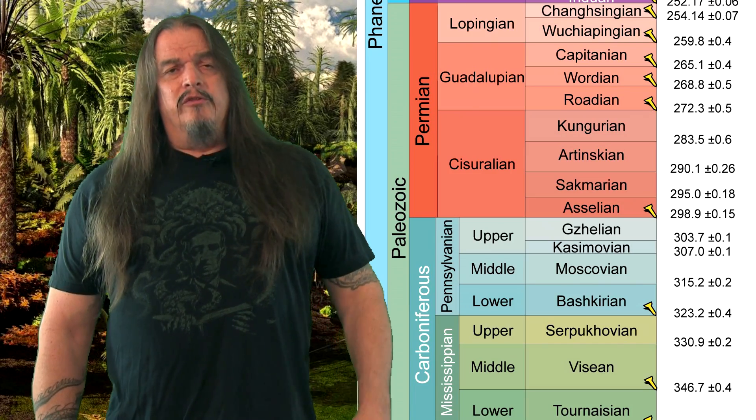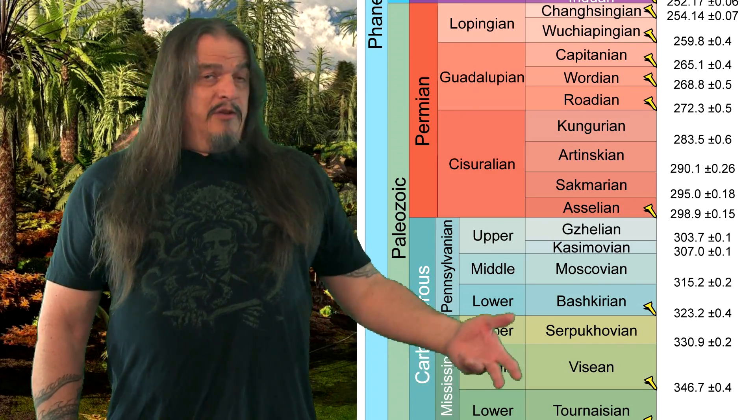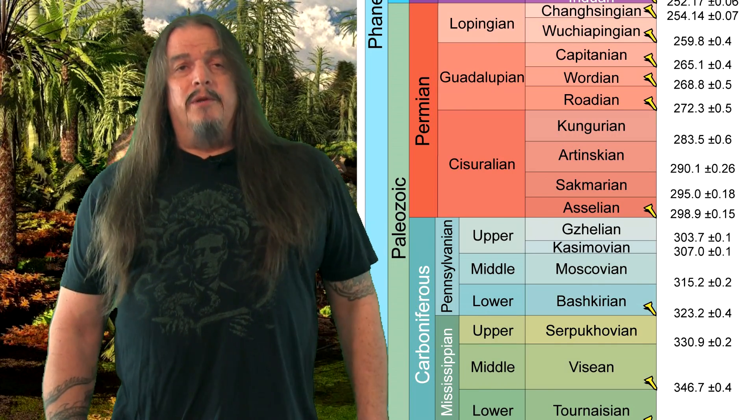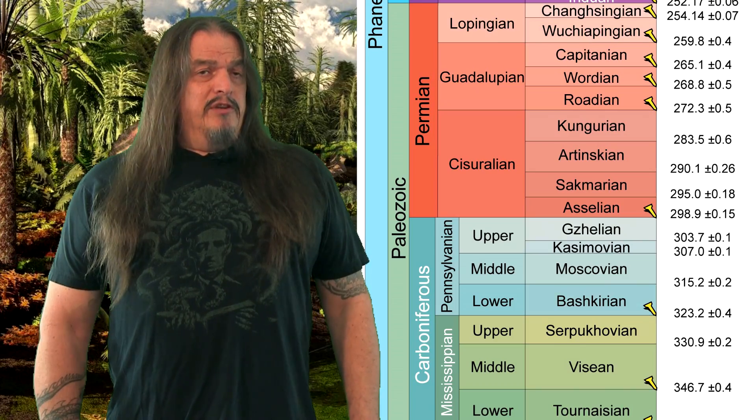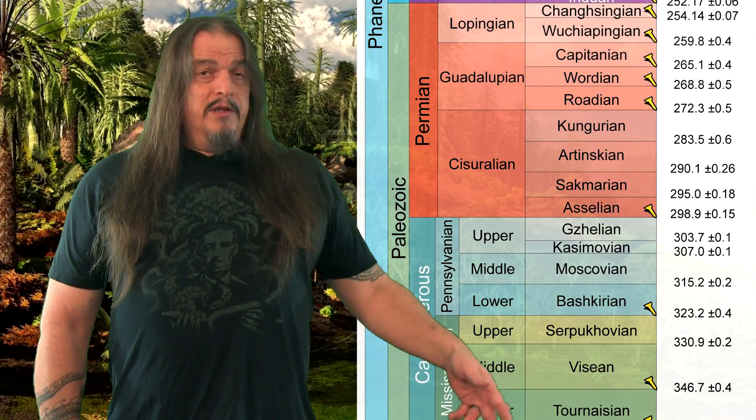The last episode of this series mostly concerned the Carboniferous period. By this point we've crossed well into the Permian, and we're going to talk about a span of time between 280 to 260 million years ago, although some of the lineages mentioned may persist beyond that. The Permian was a relatively dry period and progressively so, but it started out nearly as wet a climate as the Carboniferous, where most life on land was still closely tied to the waterways.